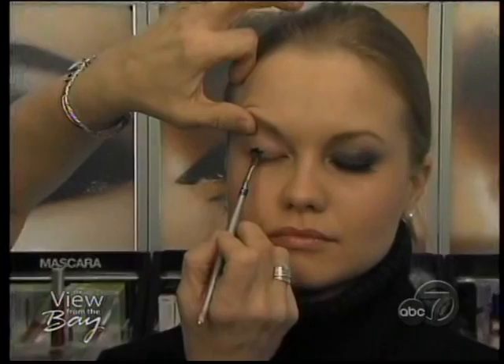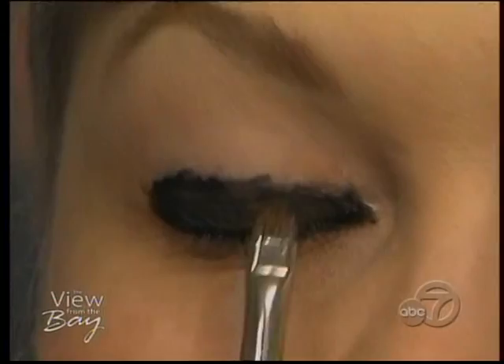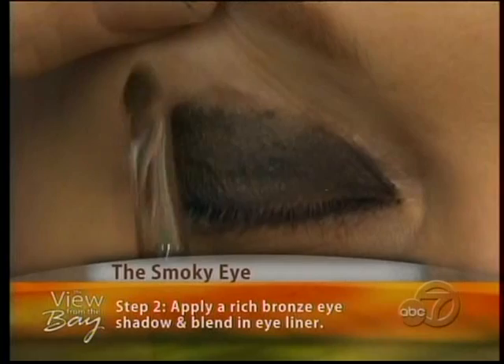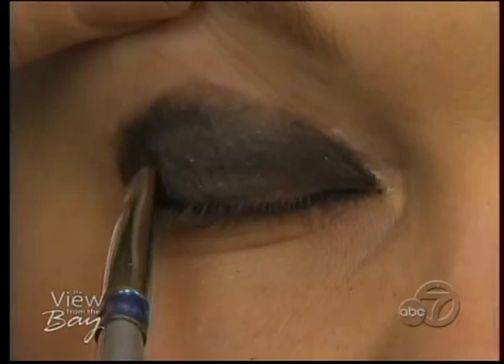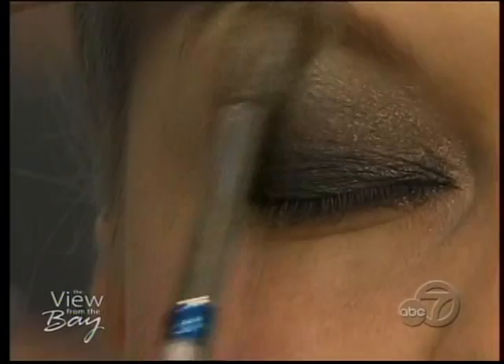Step one of the smoky eye is to start with black cream liner. Using a stiff brush, apply the liner thickly to the upper lash lines, inside the lower lash line, and in the inner corners of the eye. The placement goes all the way across the eye — don't worry too much about being overly precise, as you'll be blending it out. Step two is to apply a rich bronze eyeshadow. Use a small brush to apply shadow on top of the black cream liner, softly blending it into the natural creases to smooth away any rough edges. Cat even uses the bronze eyeshadow underneath the eye to further blend out and soften the liner.